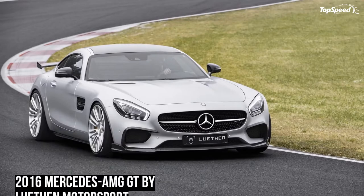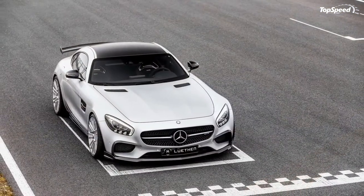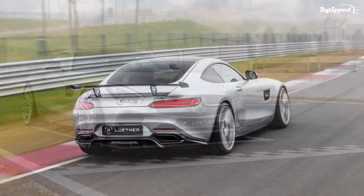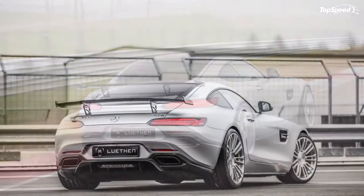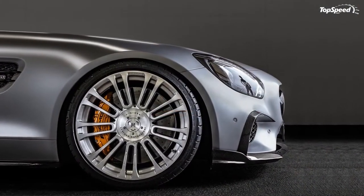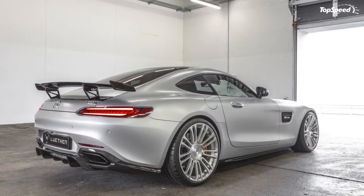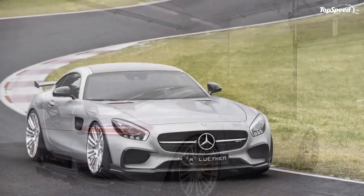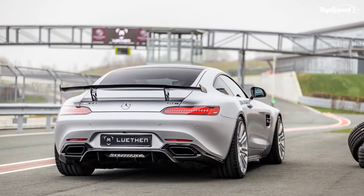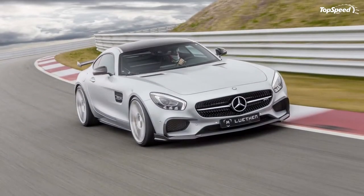Exterior. Luthen Motorsport provided a unique carbon fiber aerodynamic kit for the AMG GT, one that includes a new front spoiler lip with an integrated splitter and a few winglets. There's also an adjustable rear wing and an underbody diffuser, providing the necessary downforce the sports car needs to maximize the enhancements given to its 4.0-liter twin-turbo V8 engine. Side sills complete the aero kit, and a set of the tuner's own 20-inch Series 1 forged alloy wheels wrapped in Pilot Supersport tires round out the exterior upgrades.